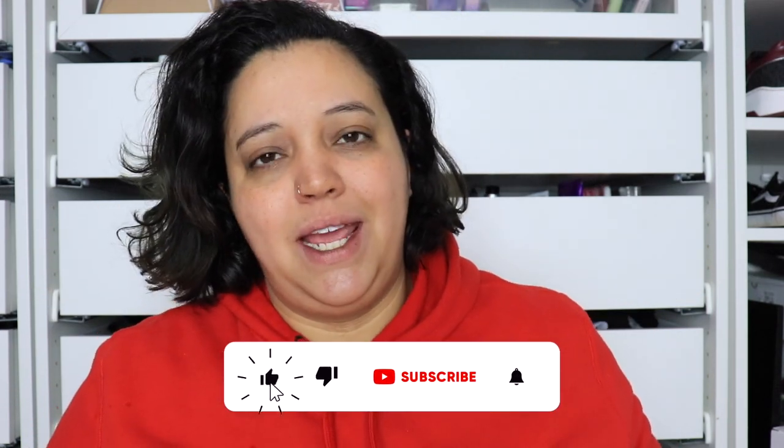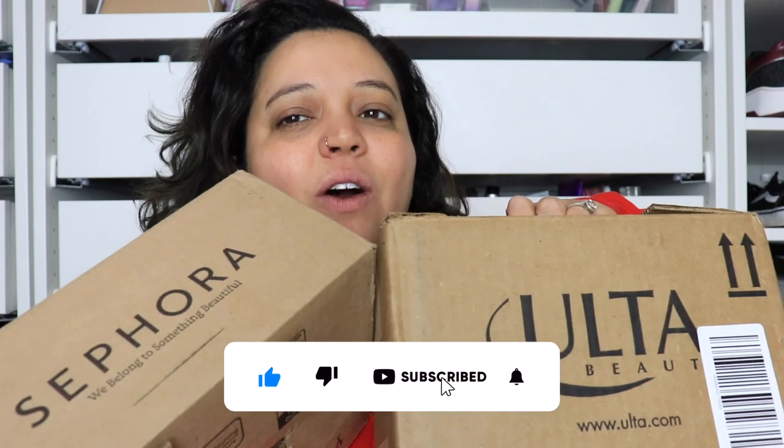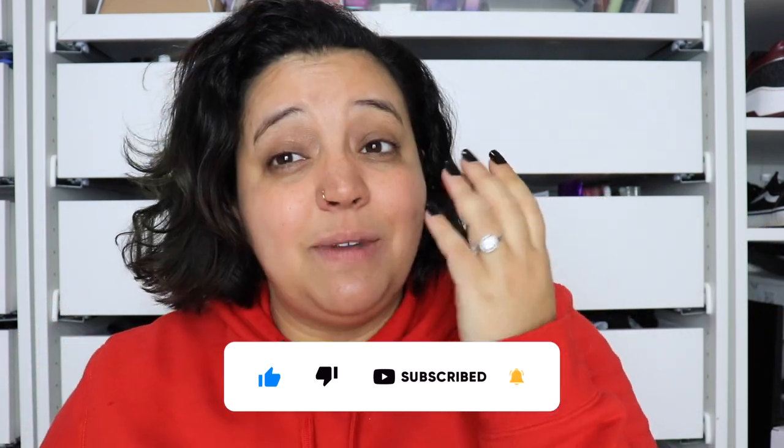Hey guys, welcome back to my channel! Today we are going to be doing a Sephora and Ulta haul. This is my first haul of the year. I just recently did a huge declutter, and I know you guys are probably like, why would you go buy more makeup? Because I have a problem.